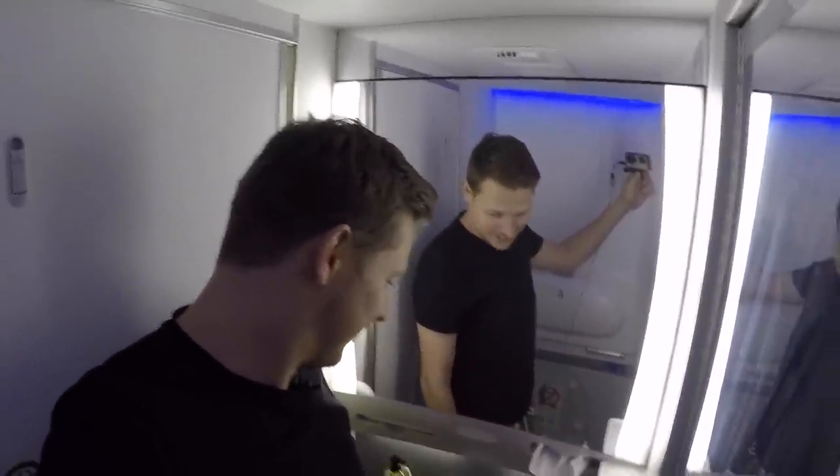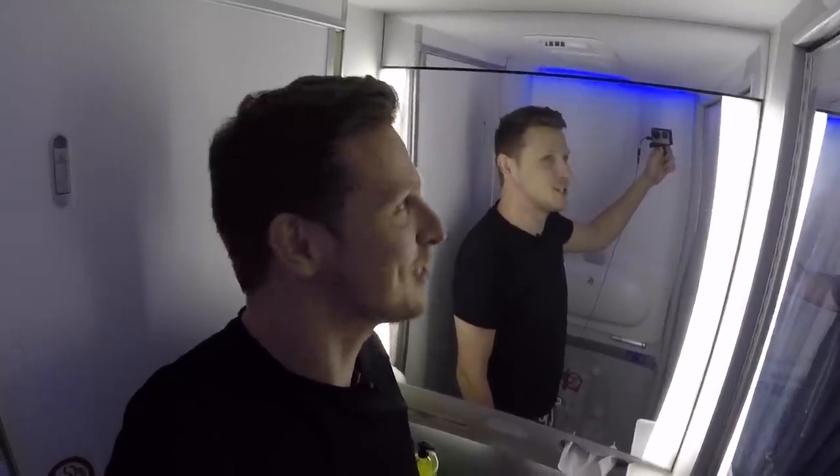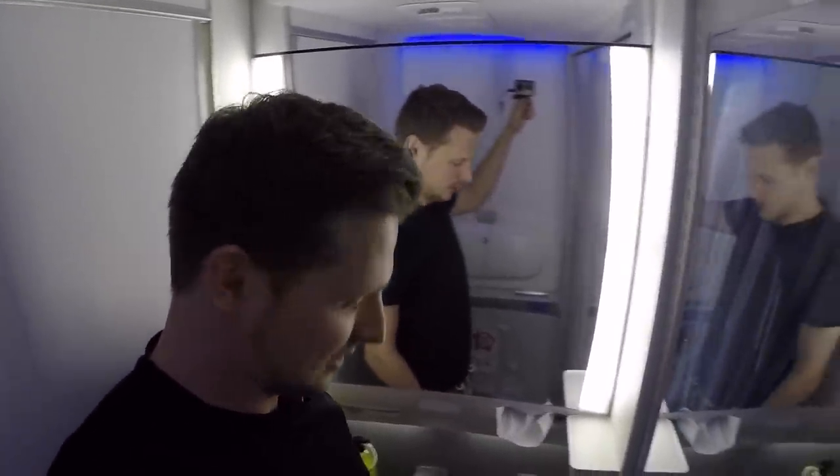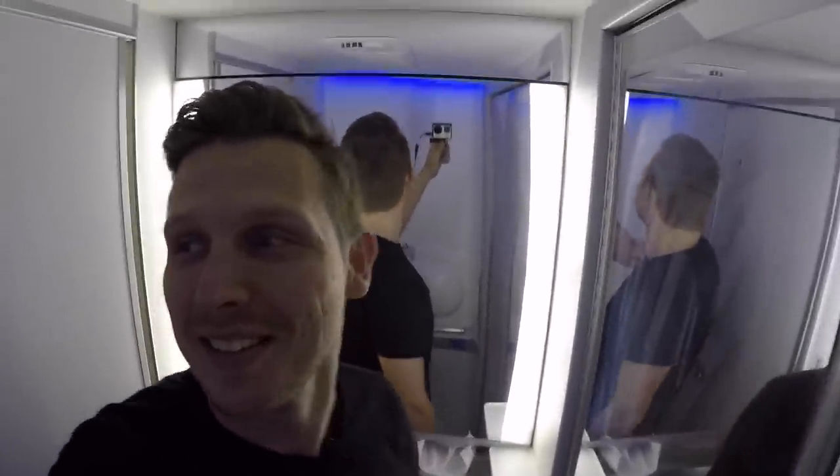If you've been wondering what the bathroom is like — nothing special. Got a bit of soap, a bit smelly. What do you want me to say?